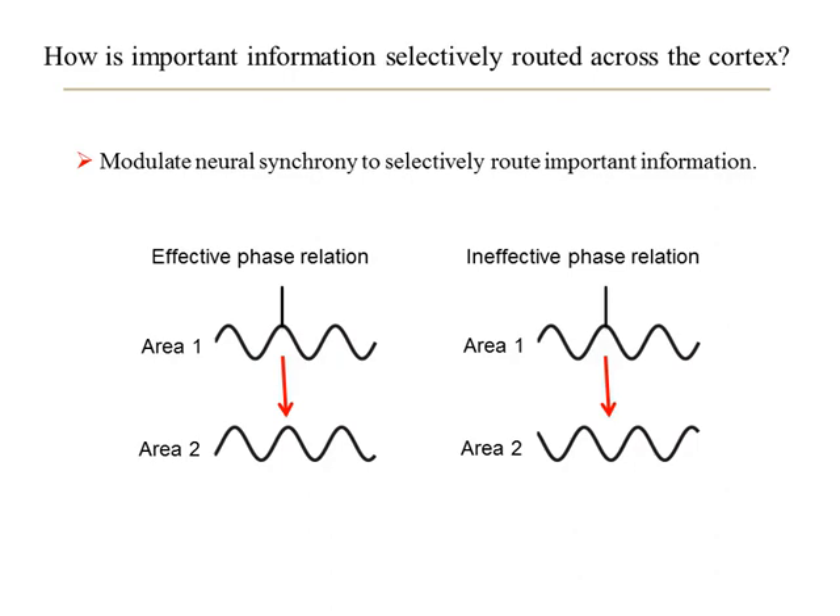This web clip provides an overview of evidence that the pulvinar nucleus of the thalamus plays a critical role in routing information through cortex. My name is Yuri Salman, and I am an assistant professor in the Department of Psychology at the University of Wisconsin, Madison.